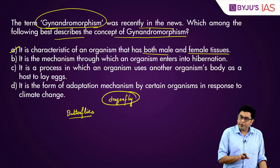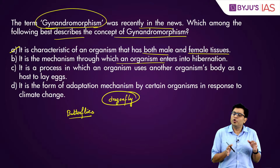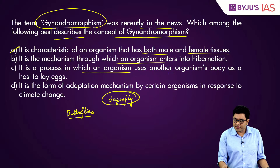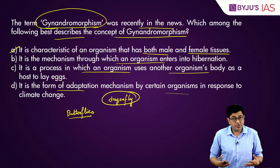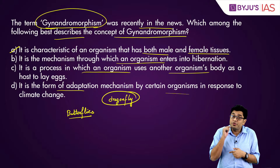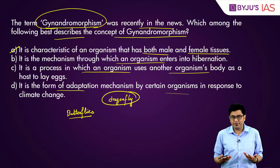The mechanism through which an organism enters hibernation is not gynandromorphism — hibernation and estivation are states, not changes. The option 'a process in which an organism uses another organism's body to lay eggs' is obviously not correct either. One important nuance: gynandromorphism is often triggered due to climate change, but it does not help the organism adapt to climate change. So the first option — having both male and female tissues — is the correct answer.